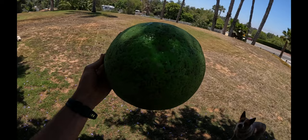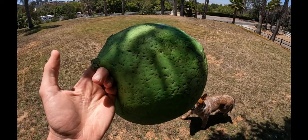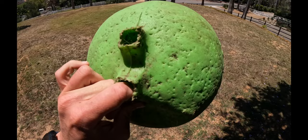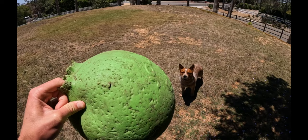Number one on the list, especially for herding breeds, is a herding ball. You guys can find these on Amazon or any feed store normally has them. This one's a jolly ball — they have hard ones or softer ones. Cowboy doesn't herd this one anymore because he popped it, so it just kind of crumbles and his jaw strength is so strong that he just grabs it now.